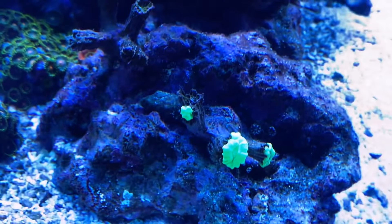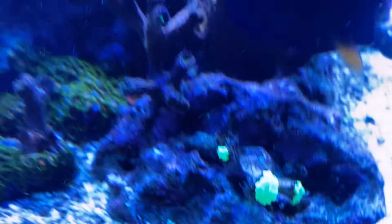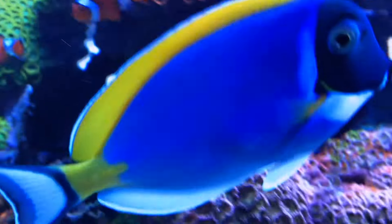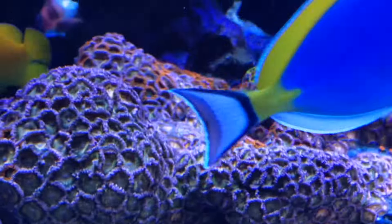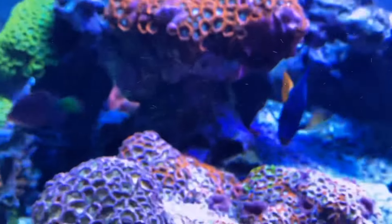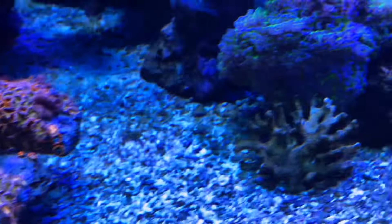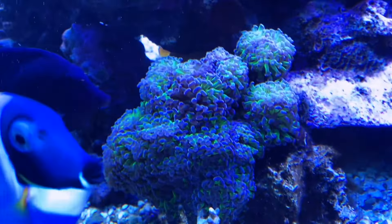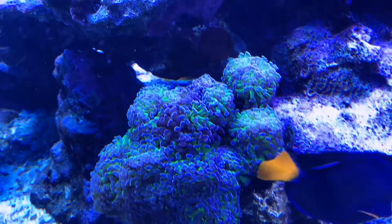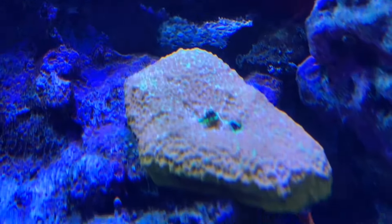He did lose some corals, like this trumpet coral — I don't have high hopes for it to come back. But that's just kind of part of the process. He moved the tank, he had some nuisance stuff. We did flatworm exit in here, got rid of the LPS-eating flatworms, got his nutrients under control. We got nitrate and phosphate in this tank now, and it's slowly getting back to a balanced aquarium with the right bacteria and the right microbes to make this tank and the coral happy.